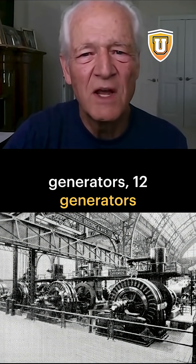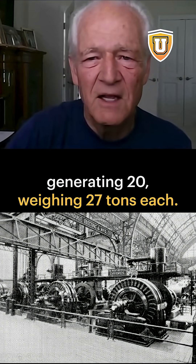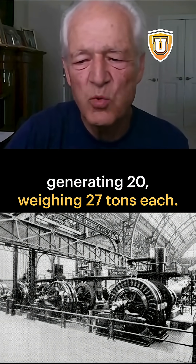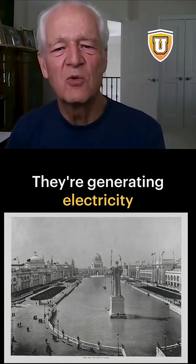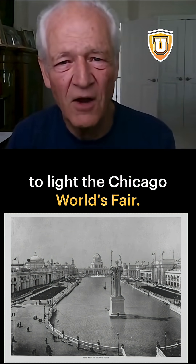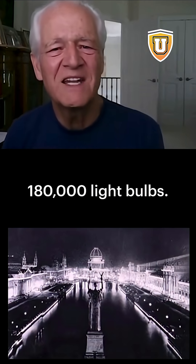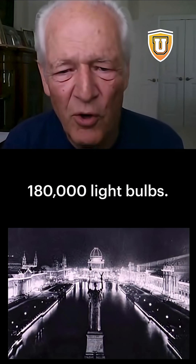Here are these generators — 12 electric generators, weighing 27 tons each. What are they generating? They're generating electricity to light the Chicago World's Fair — in point of fact, to light 180,000 light bulbs.